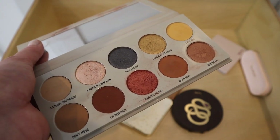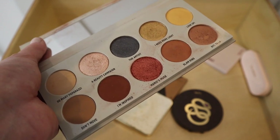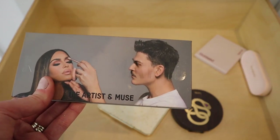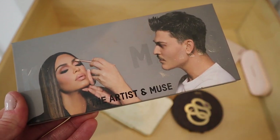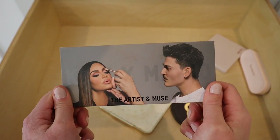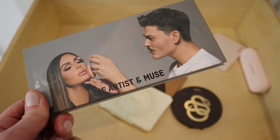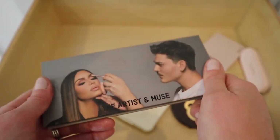Next is the KKW x Mario Artist and Muse palette — a cool concept at the time, but I'm really not interested in KKW. I have been loving Mario though — he just joined TikTok and I'm so inspired by him, he's an amazing makeup artist and person. So I'm going to declutter this and start buying eyeshadow palettes from Makeup by Mario instead, because everything I've tried from that brand is so good. I'm making room for new products from Makeup by Mario in 2022.